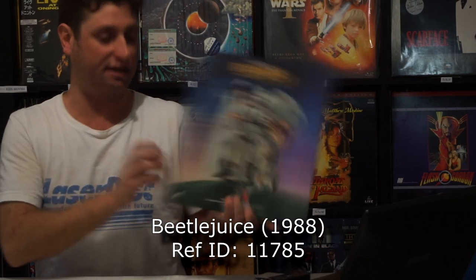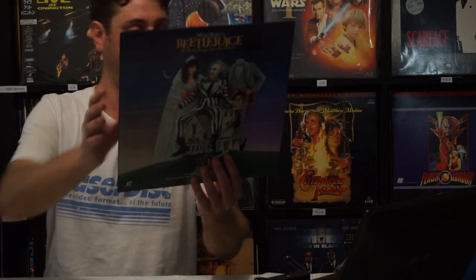Beetlejuice — and yes, it's pan and scan because it's bloody Warner Brothers. There are Warner Brothers widescreen releases, don't get me wrong — just sadly not as many. Dolby Surround.